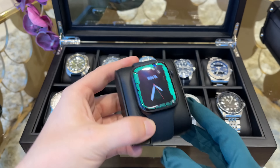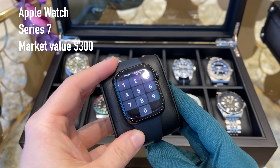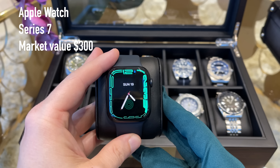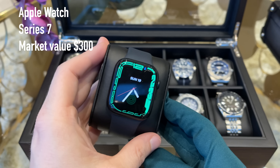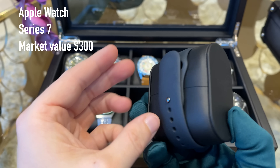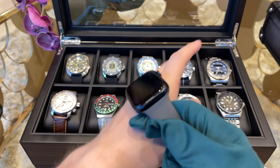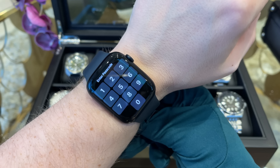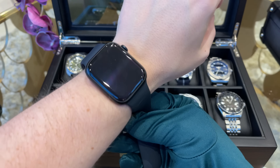Moving on, we have the Timex Q UAE Limited Edition. The day the watch was announced, everyone from our watch club rushed to the Timex store to grab one for around $250. Definitely a cool piece especially if you live in the UAE. This piece will stay as my UAE watch in the collection and should show that I am grateful for all the opportunities this country gives me.